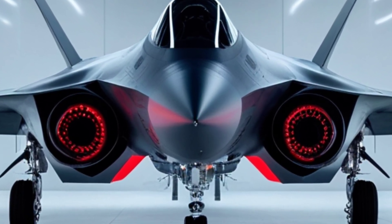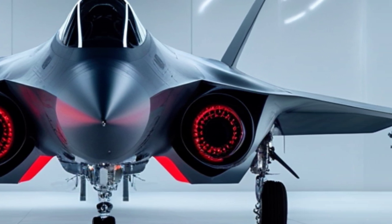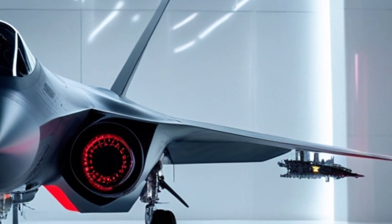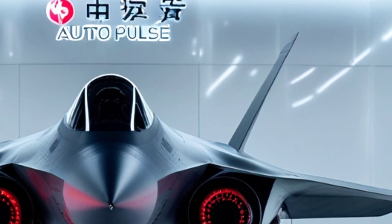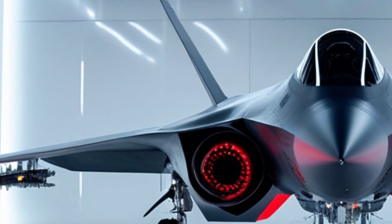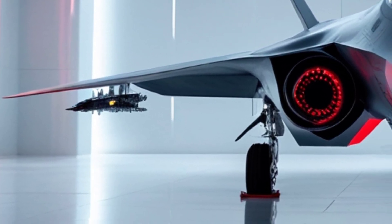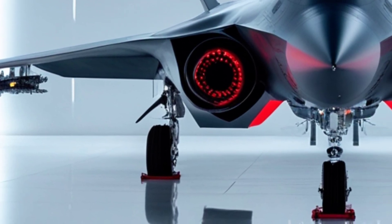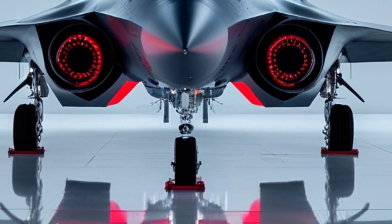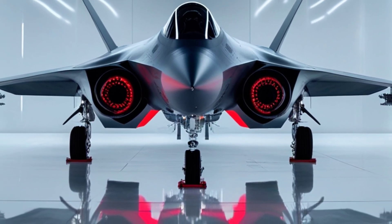Powering all of this is an evolving story. Early J-20s used Russian AL-31 engines, but China has since begun transitioning to its own WS-10C and is reportedly working on the next-gen WS-15, a high-thrust engine designed for supercruise and extended stealth performance. Once fully integrated, the WS-15 could push the J-20 into true sixth-generation territory, with unmatched speed and thrust-to-weight ratio.